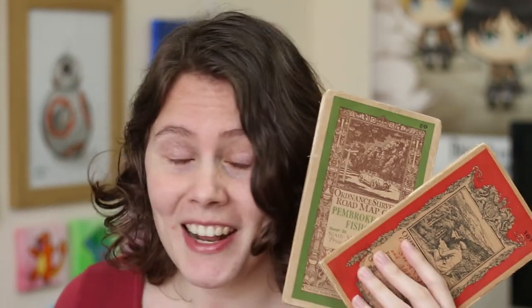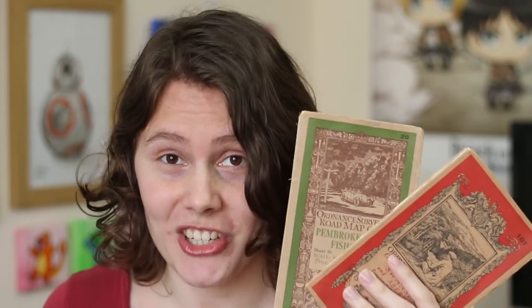This map was published just after the Second World War, but these two are from the 1920s, and I love seeing how much South Wales has changed in that time.